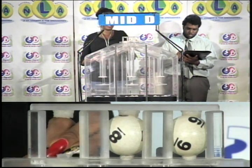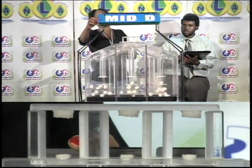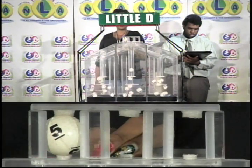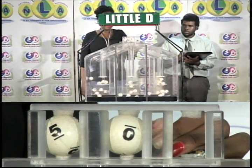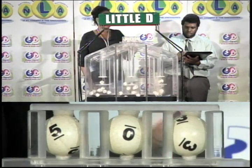The third and final draw is for the Little D winning number: 5, 0, 3.